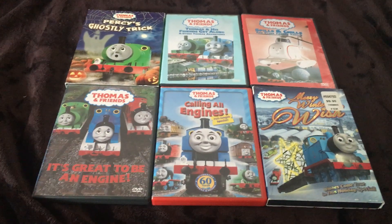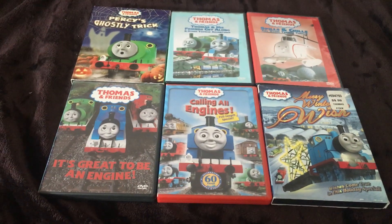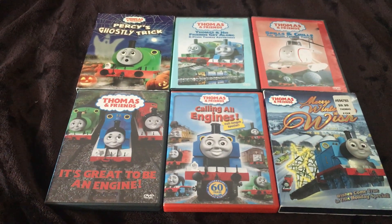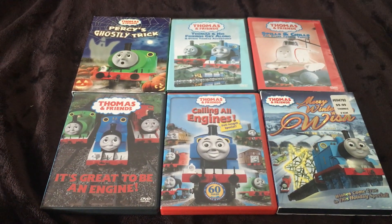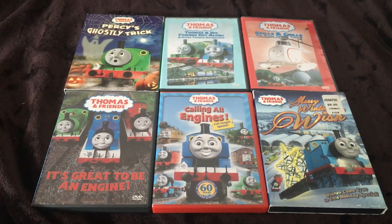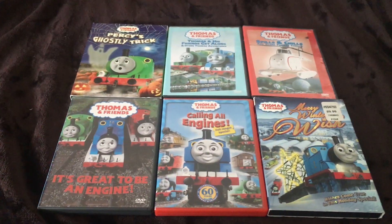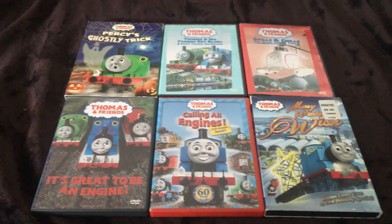Hello everyone, this is Movie and Game Lover 98, and today I'll be doing a video showing these six Thomas DVDs that I upgraded. Some of them I got from my best friend — her name is Camille. She was telling me that her parents were getting rid of some stuff, and they got rid of her brothers' Thomas videos — videos that their two brothers don't watch anymore. And now they're mine, so let's look at them. I'll also have a surprise to show you at the end.